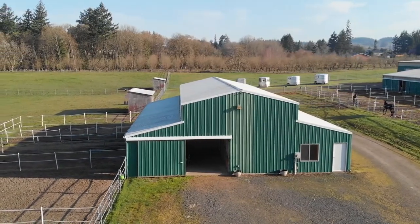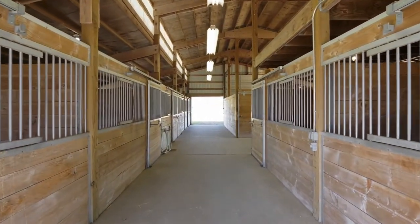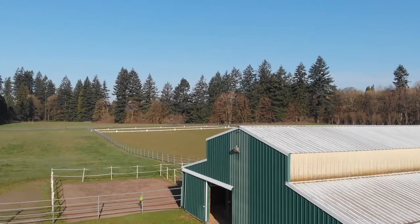Adjacent smaller barn with seven stalls, attached runs, tack room, and foaling stall setup with additional shavings and hay storage.